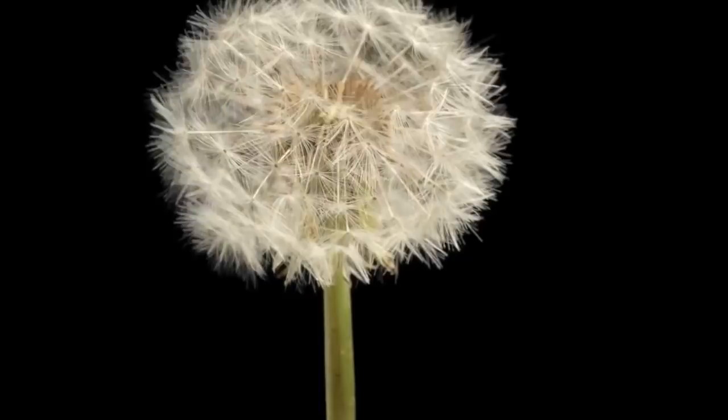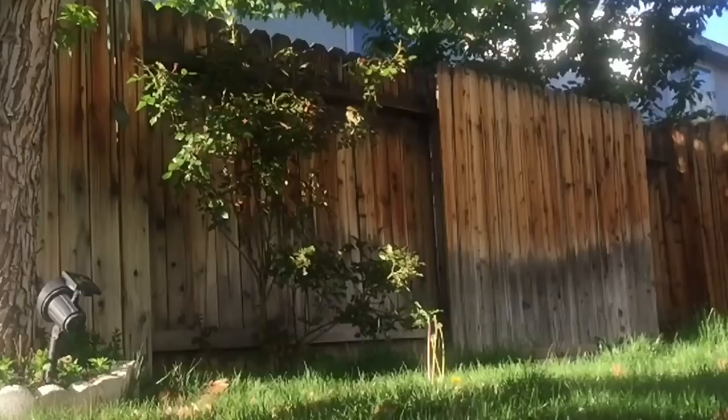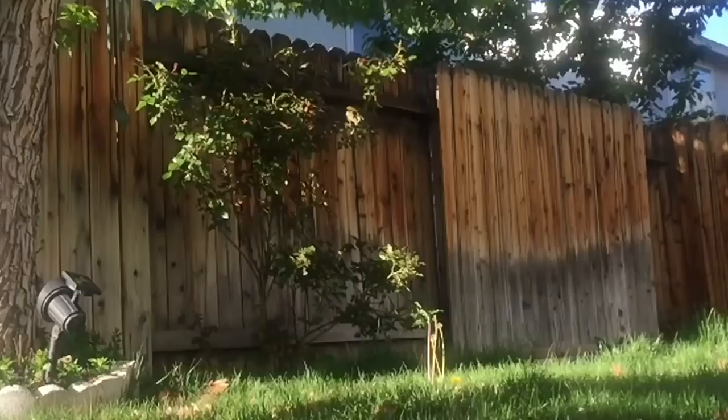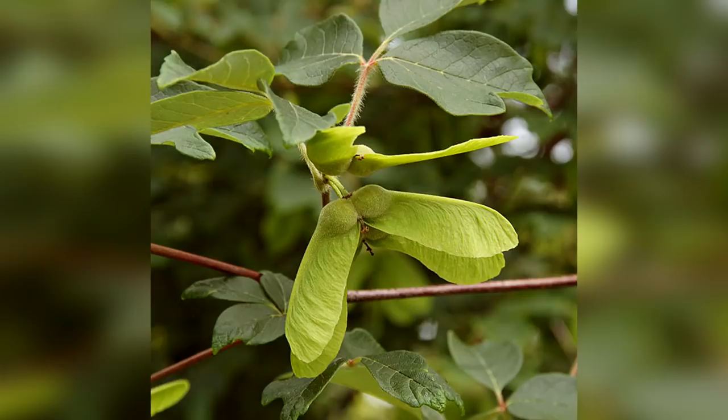Maple trees, on the other hand, don't necessarily have super lightweight seeds, but have evolved wing-like structures that look and act like helicopters when they fall off the parent tree. These seeds don't fly as easily as a dandelion would, but can still travel great distances, especially if the wind is strong.